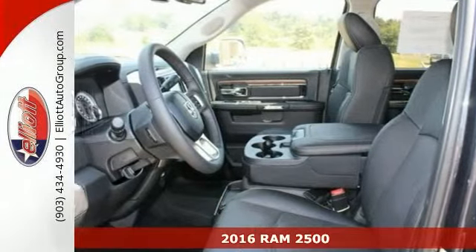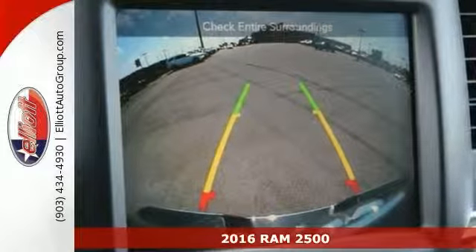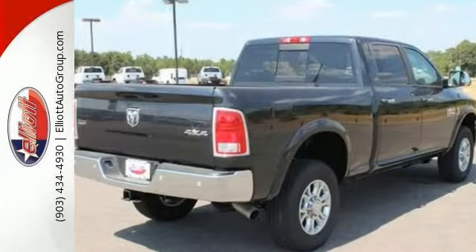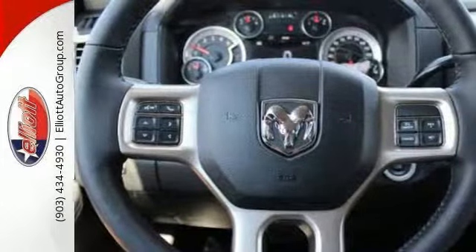Stop clicking the mouse because this attractive 2016 Ram 2500 Laramie with four-wheel drive is the highly reliable truck you've been thirsting for. It's nicely equipped with remote start, dual zone air conditioning, heated and ventilated seats, and integrated voice command with Bluetooth.